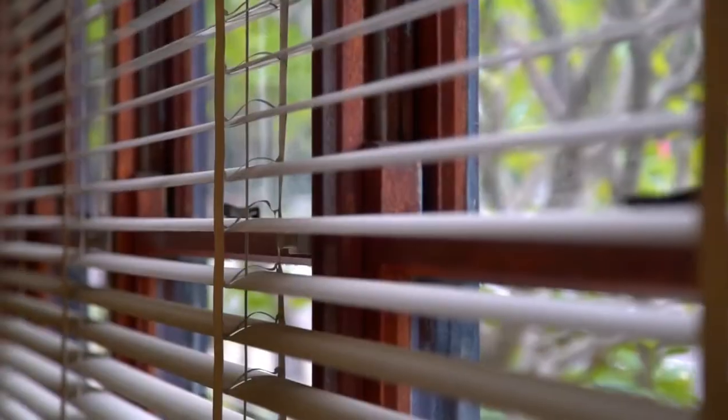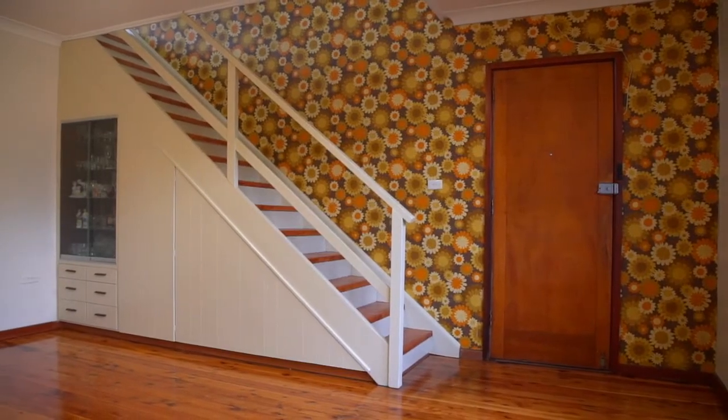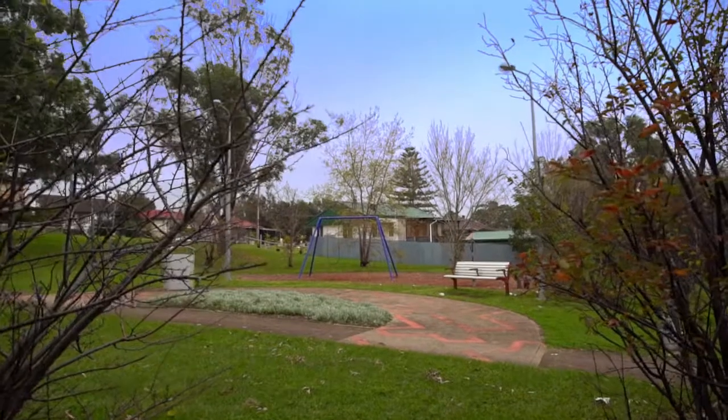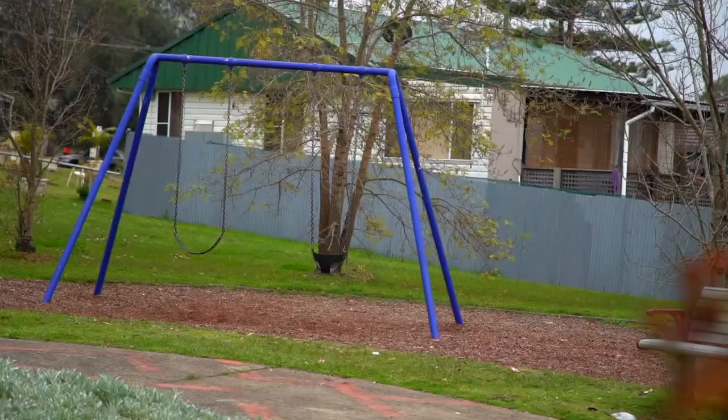Standing proud, this homely two-storey abode is sure to attract families and investors alike. Located within a short walking distance to schools, shops and train stations, it is sure to be on your list to inspect.